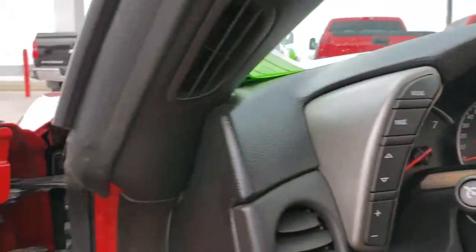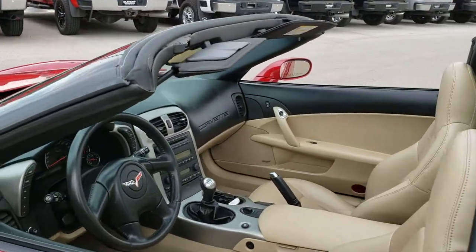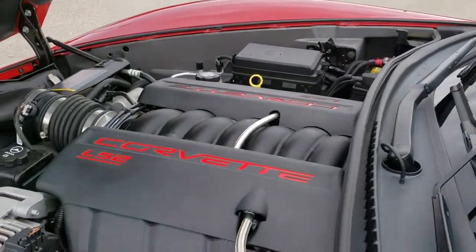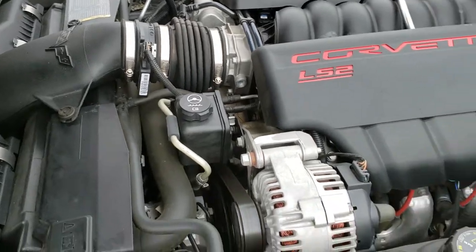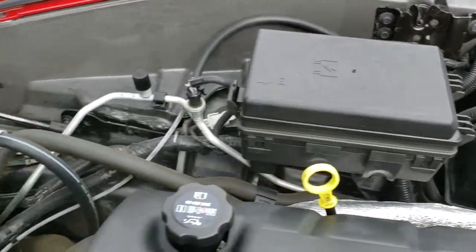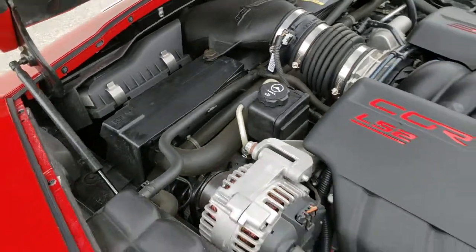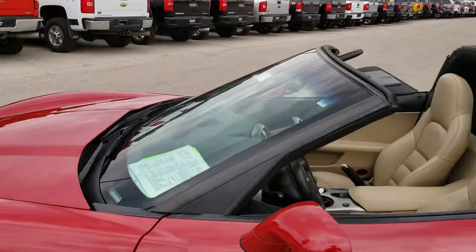We'll take a quick look under the hood. Under the hood we have the six-liter V8 LS2 motor. Engine bay is very clean — runs very smooth. This car has been fully safety-checked and inspected by our service shop. It has a fresh oil and filter change, all the fluids have been checked and topped off, and the vehicle has been gone through mechanically 100% and is 100% ready to go.